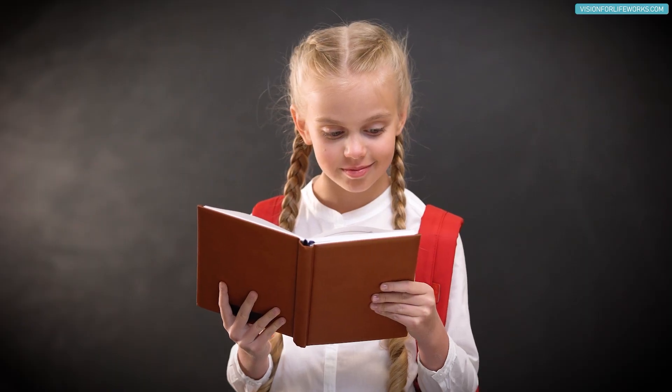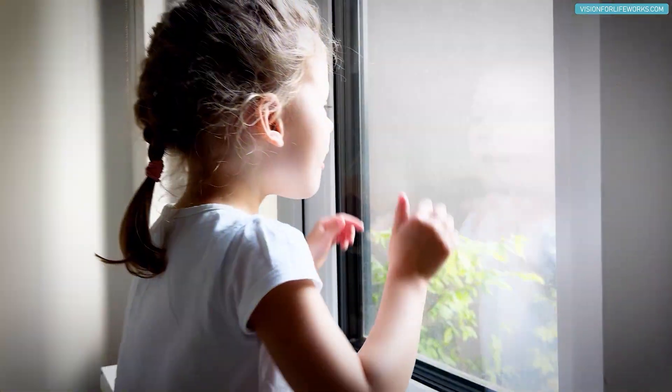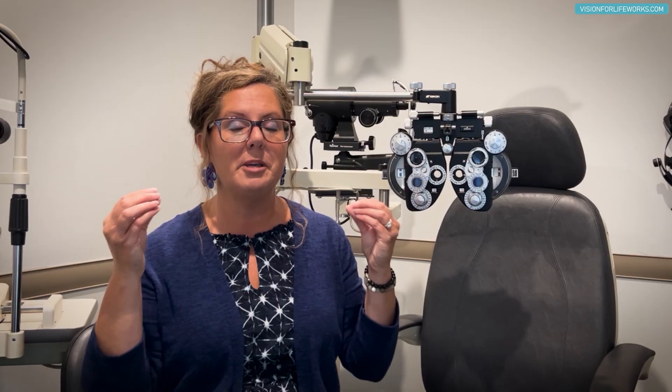It's really important that kids and adults take breaks from near work. For adults, screen time is often unavoidable, but for kids this is something you can control. Make sure they take frequent breaks, go outside, or look at something in the distance. Don't go from a computer to a book — that doesn't change your working distance and keeps the visual system locked in a focused state.